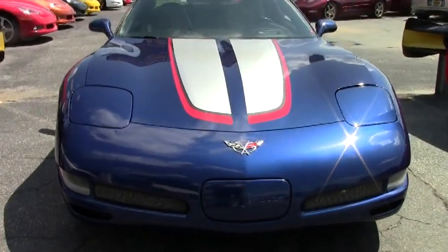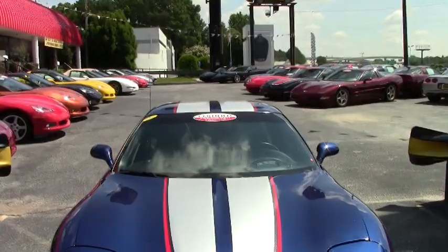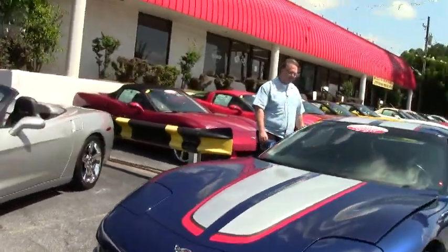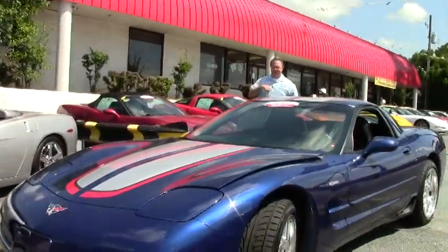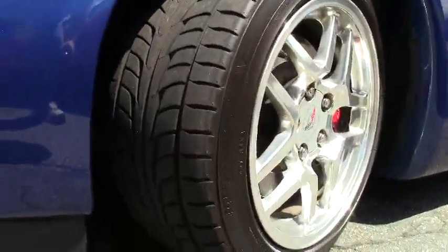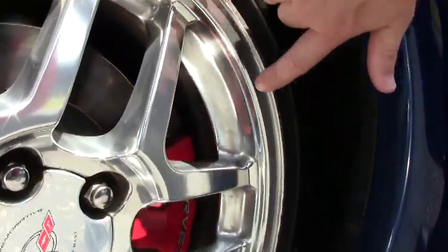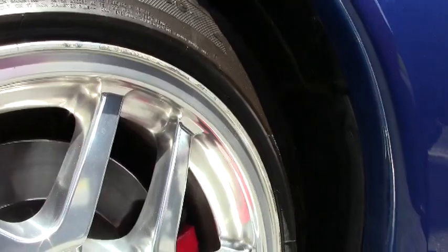This car is wearing the polished aluminum wheels. It has recent Firehawk Wide Oval tires on the car that have some excellent tread on them. The only wheel I notice any kind of curb rash is right here. Other than that they are free of them.